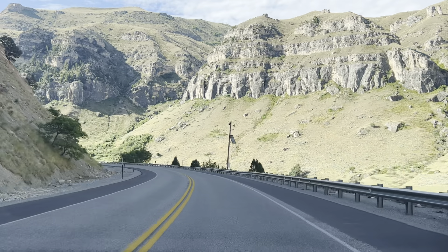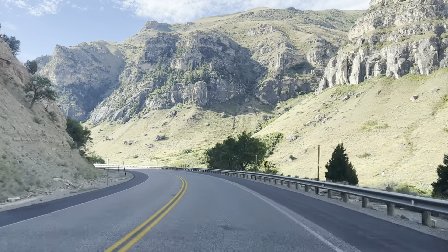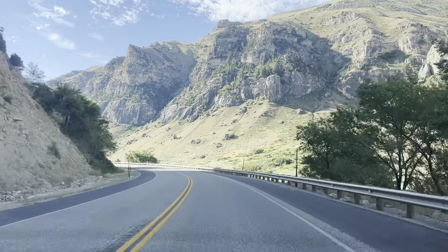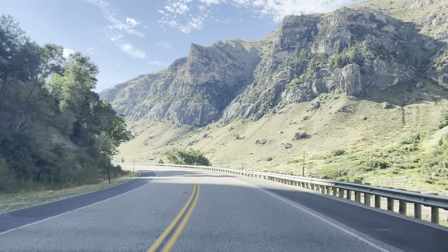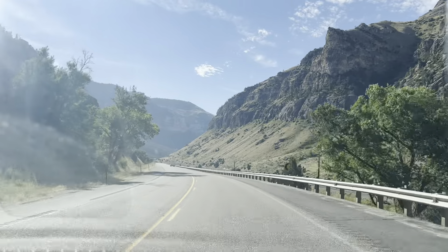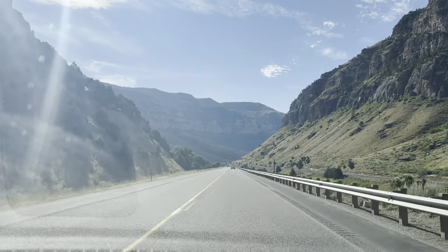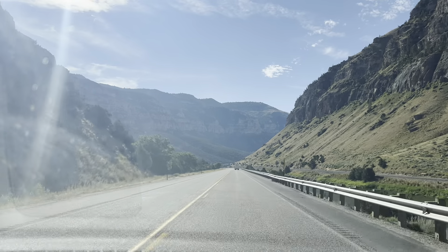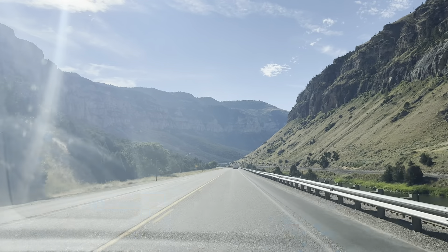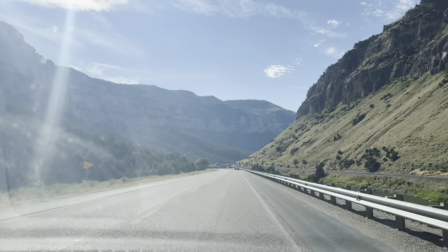I like to drive like this, with a nice view. Very nice. See you next time, bye-bye. See you then. Bye.